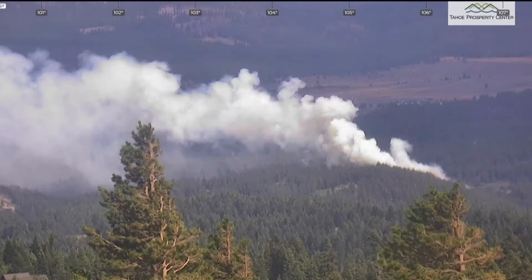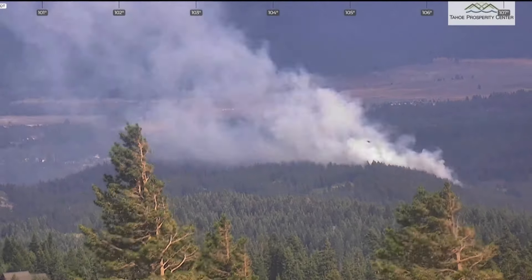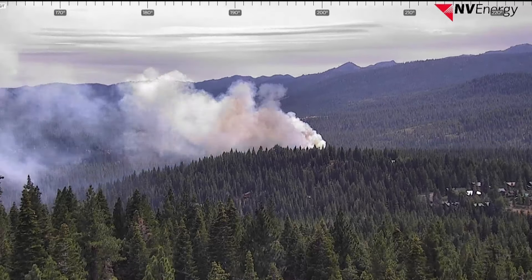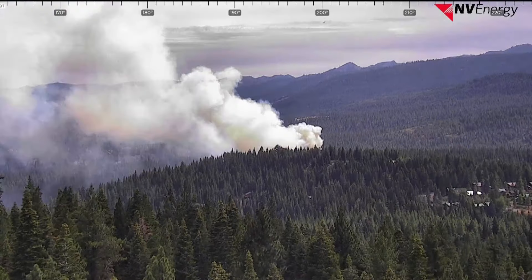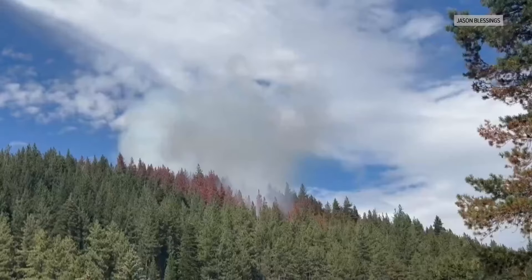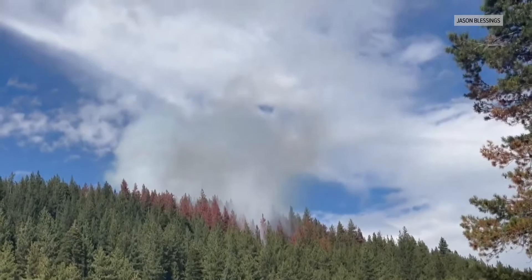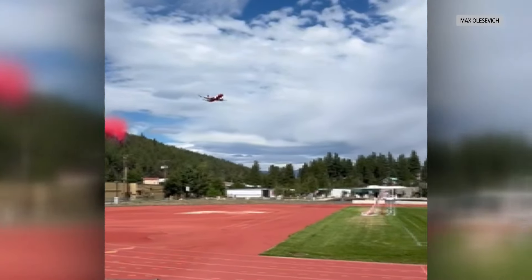We're learning more information on the fire that broke out behind the Safeway Shopping Center in Truckee. 3.5 acres have burned and containment is 20 percent. All evacuations have been lifted in this fire. ABC 10's Garish Balsanga shows us how fire crews were able to stop it quickly before it could spread.